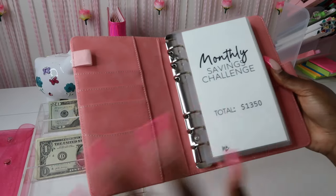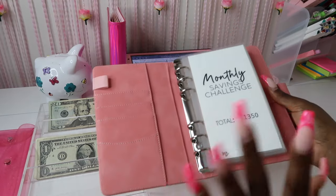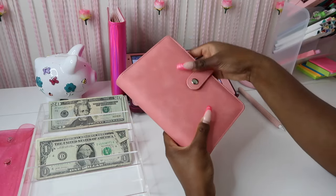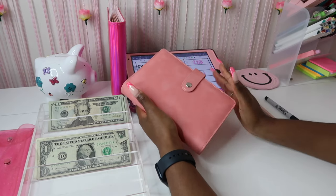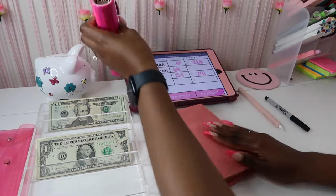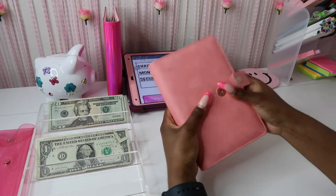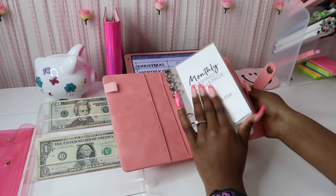This is the monthly savings challenge — you can get just the inserts, the inserts with the binder, or just the binder by itself. Thank you all so much for purchasing from my shop — y'all have really been blessing me and I'm so grateful. This binder is really nice, it has a clasp which is a bit different, and it can hold a lot more than binders with a magnetic clip. I wanted this for savings challenges because the envelopes get thicker and this binder holds them better.